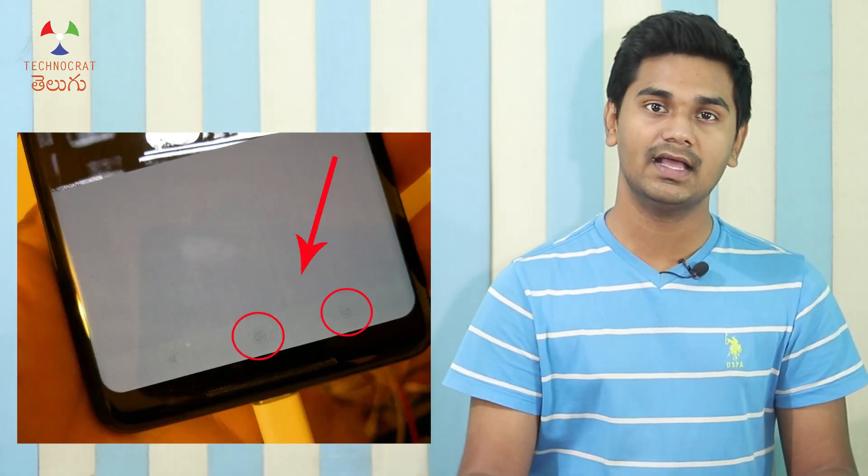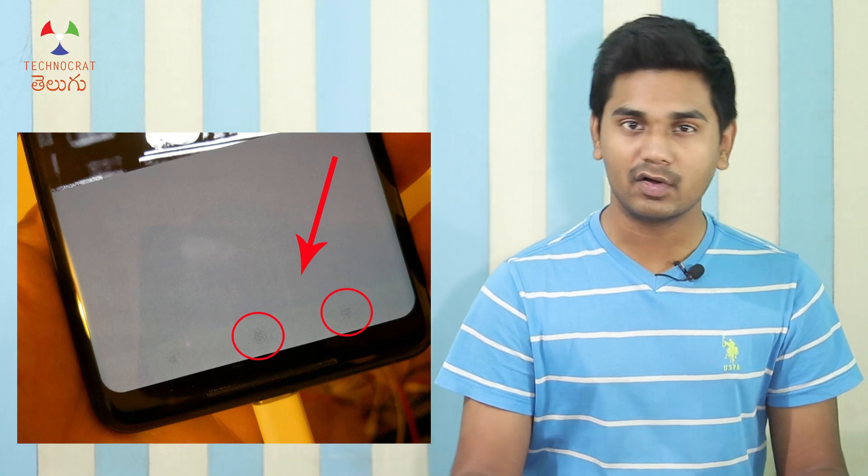As you can see, I have a nice viewing angle. If you look at the side, you can see the most negative image. But with OLED TVs, it has a burning effect.